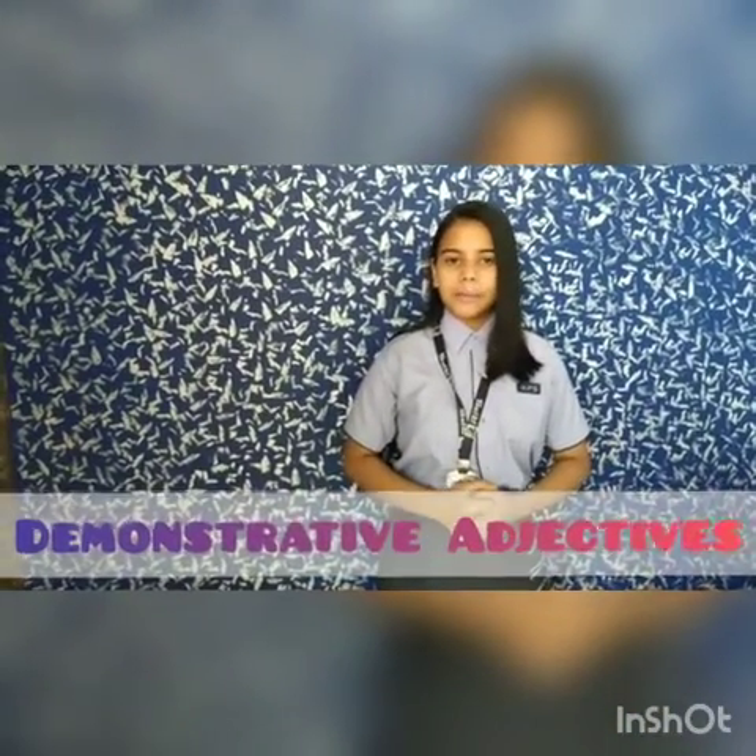Adjectives which are used to point to a noun or pronoun are called demonstrative adjectives. For example, this is a unicorn. That is a bike. We can also use these and those depending on the number of the noun or pronoun.